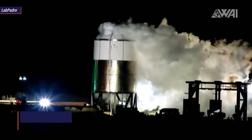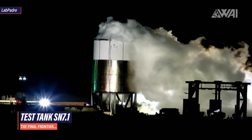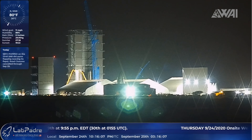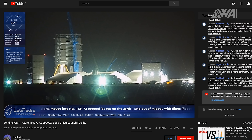Starship Serial Number 8's tank section is on the final stretch of being built. Everything is now ready for a fairing stack. What you're looking at here is the awesome camera feed brought to all of us by Luis and his team from LabPadre. Go check out his channel for a 24/7 live feed from Boca Chica, Texas with multiple cameras. It's definitely worth it.